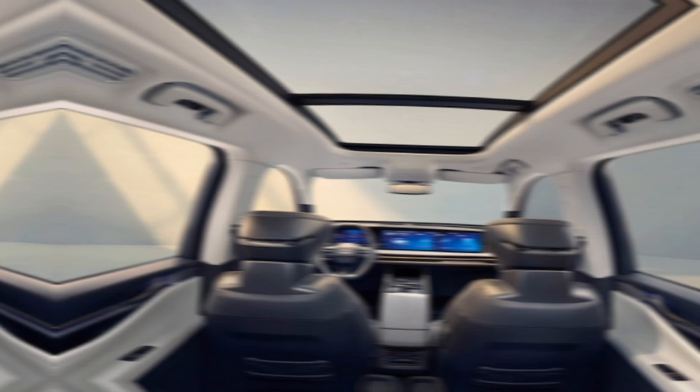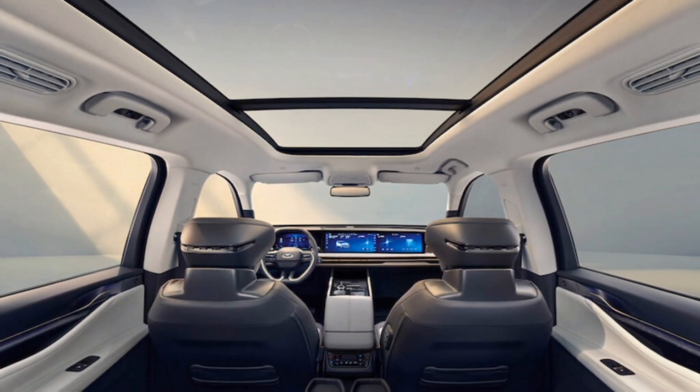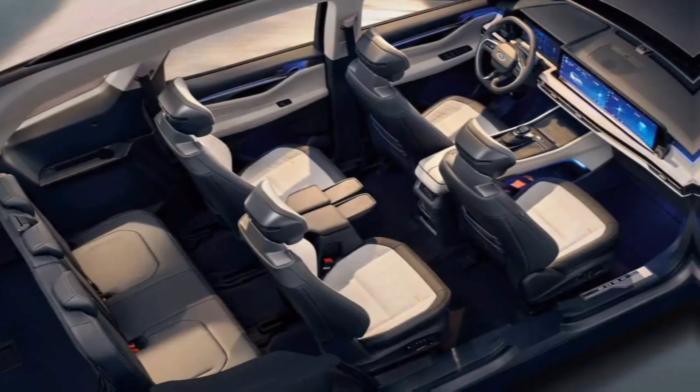Step inside and you're greeted by a spacious and well-appointed cabin. The high-quality materials and thoughtful design create a luxurious feel. The comfortable seats offer ample support for long journeys.